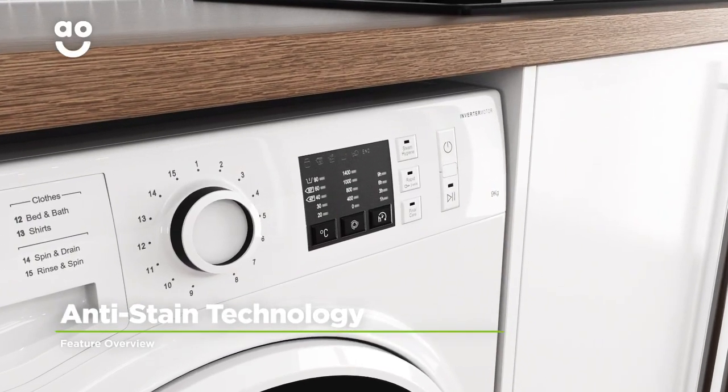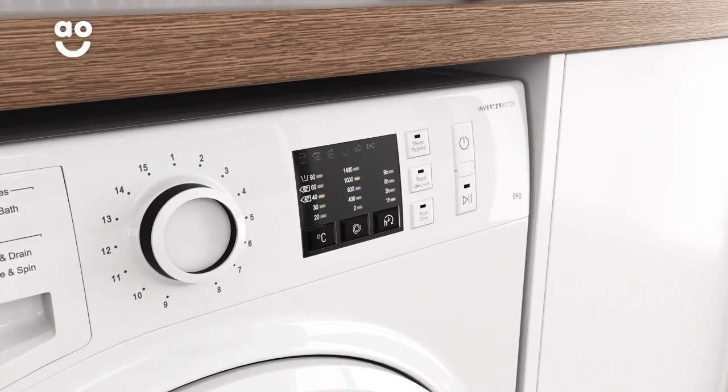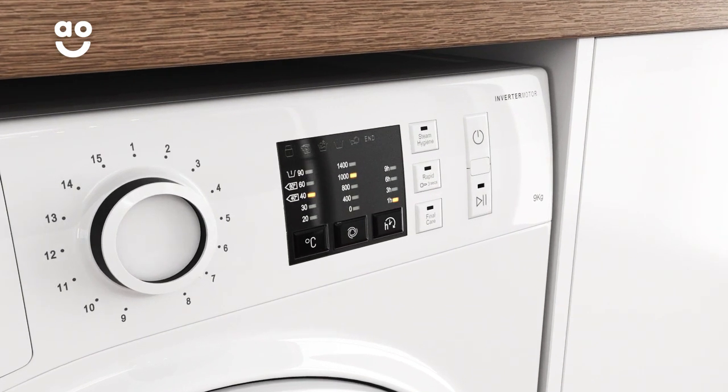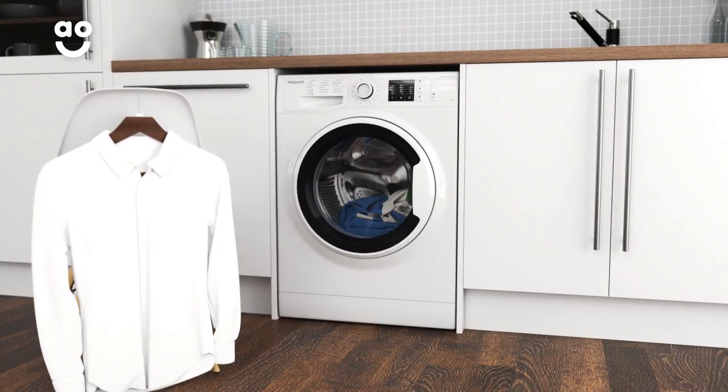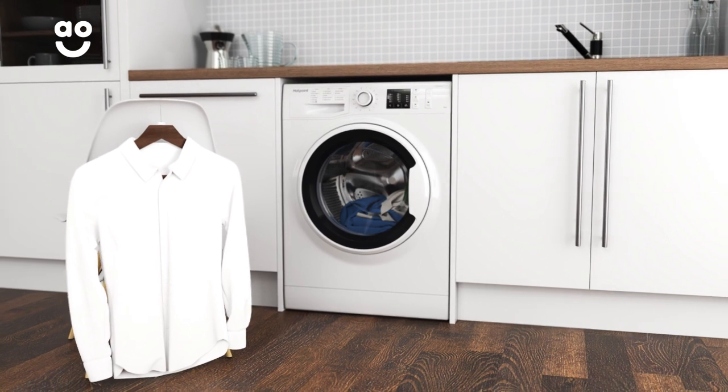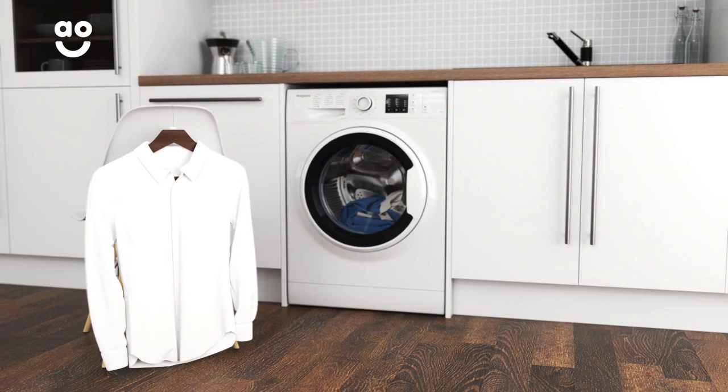Hotpoint's anti-stain technology removes twenty of the most stubborn everyday stains, such as oil, chocolate and ink, all at the touch of a button. It works by instantly releasing detergent into the drum before gradually increasing the temperature to forty degrees and holding it there for the rest of the programme. This means your clothes will look like new again without having to pre-treat them with specialist detergents or soaking them in the sink.